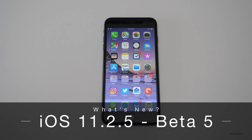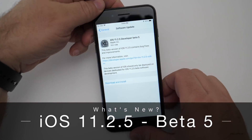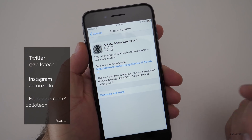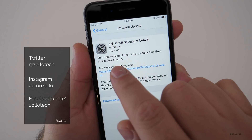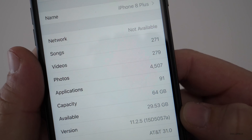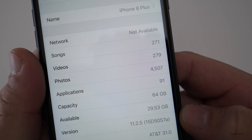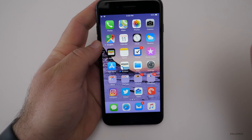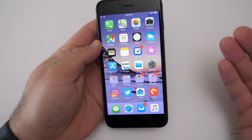Hi everyone, Aaron here for Zollotech. Today Apple released iOS 11.2.5 developer beta 5 and public beta 5. This is available and it came in at about 153.1 megabytes. The build number is 15D5057a, and this particular build basically doesn't give us anything new.